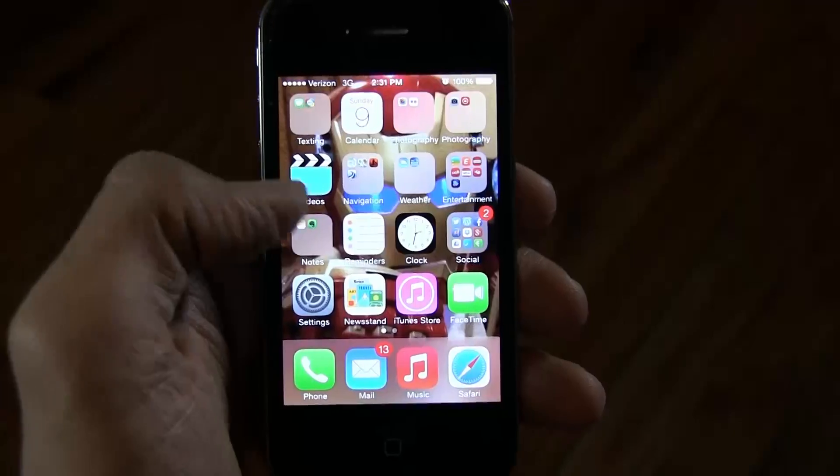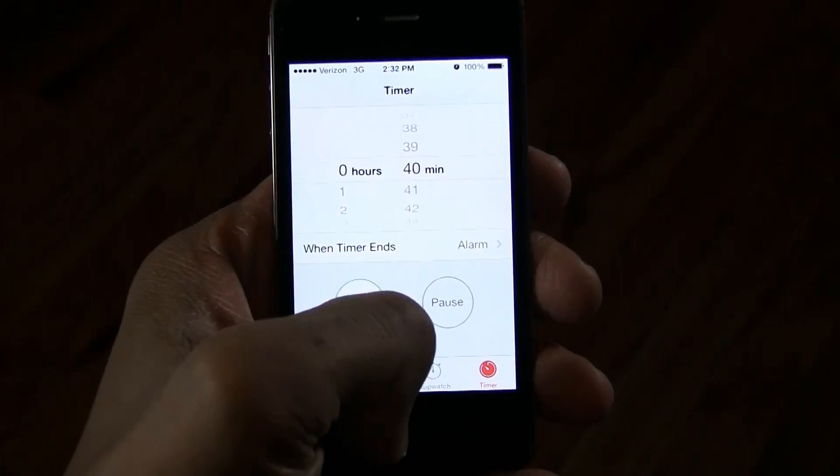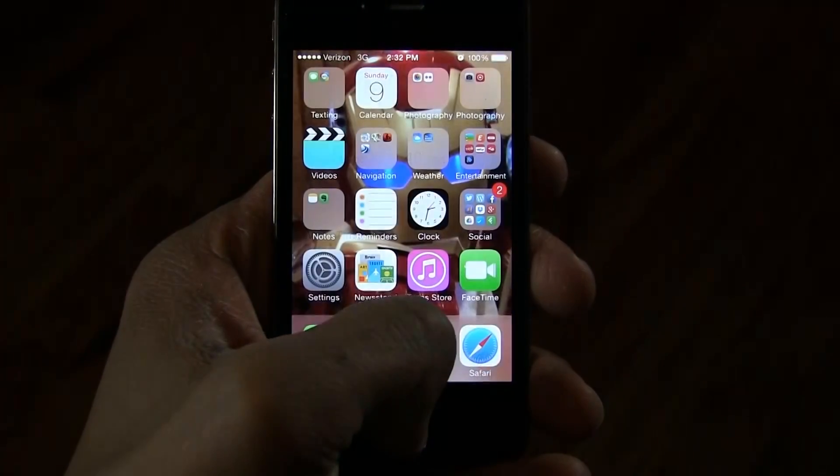Number two: learn some quick usage tips. First tip — opening apps. To open an app, just click on the icon once. If you need to get to another page to see your other apps, just swipe your finger in the opposite direction.